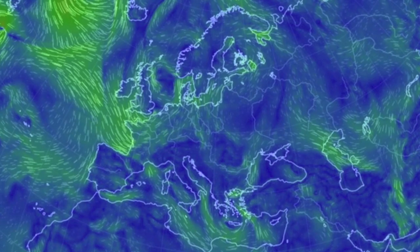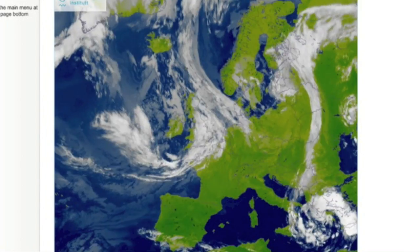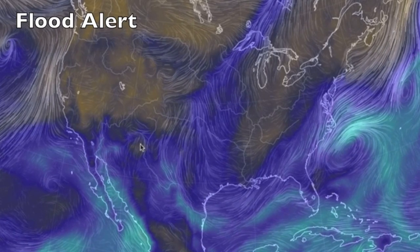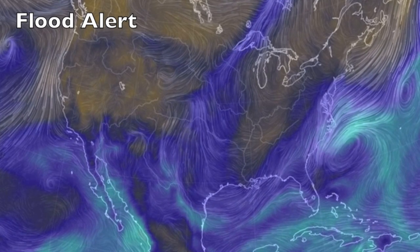The top weather alert today, however, comes to Europe. A low stuck between nations is drawing everything it needs from the waters to the west. The top alert in North America right now is tropical moisture heading for the desert and up the breadbasket — floods in the southwest are almost guaranteed.